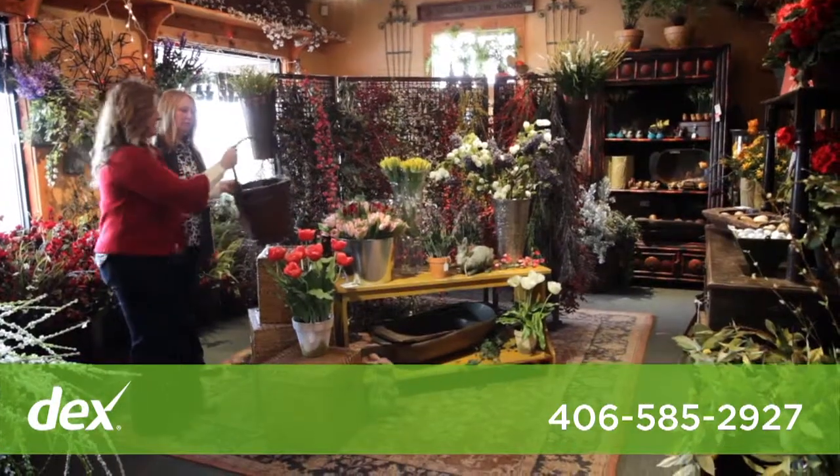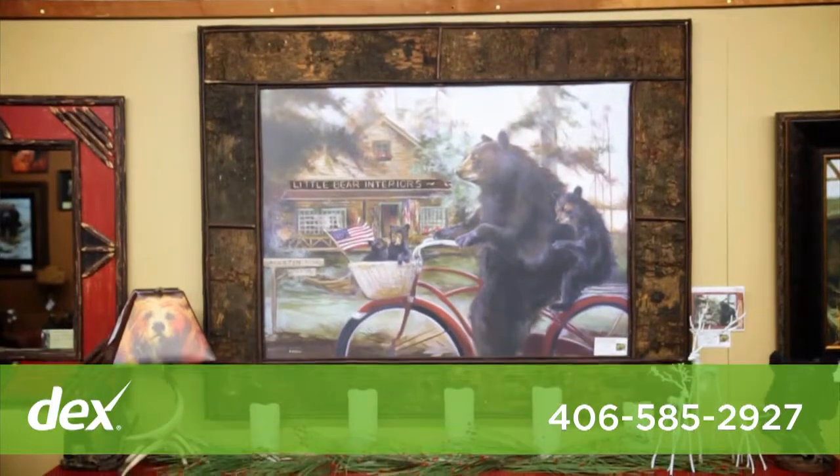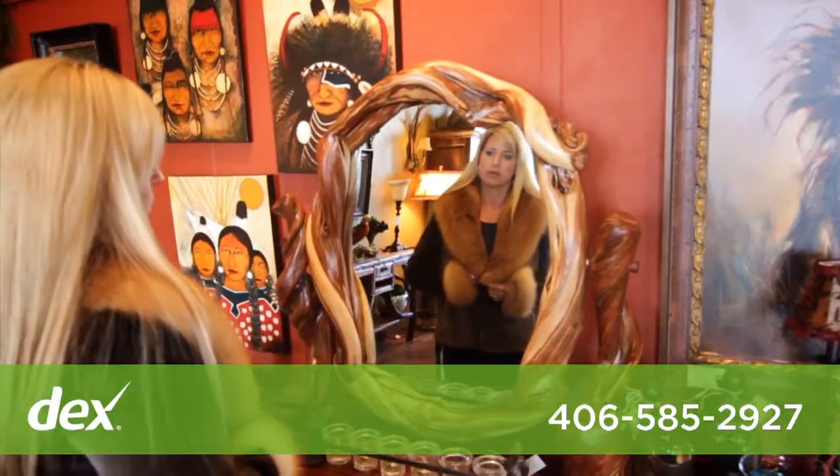Little Bear Interiors really prides itself on working with local craftsmen. So if you're looking for something and just can't find that just right piece for your home, be sure and see us, because we'll find the right artist or the right company for you to make those purchases from.